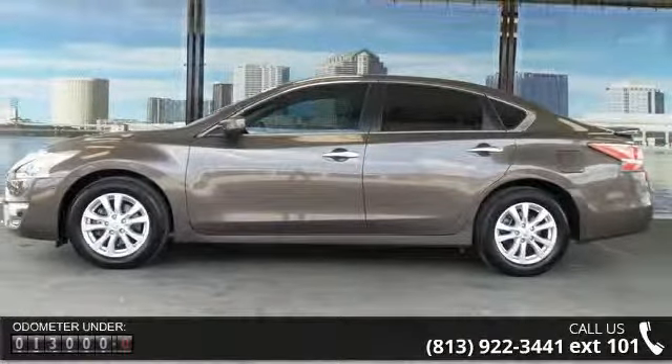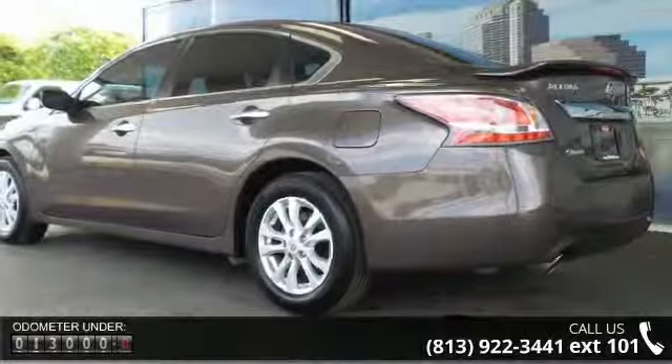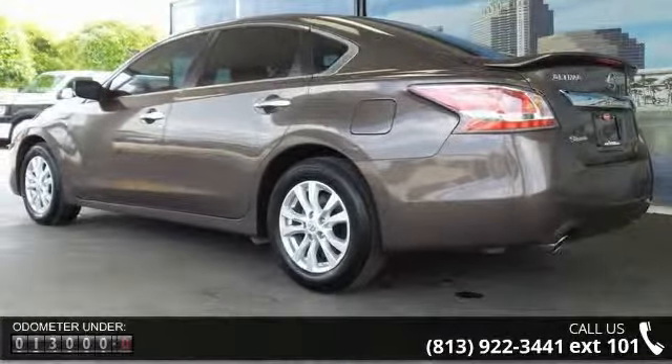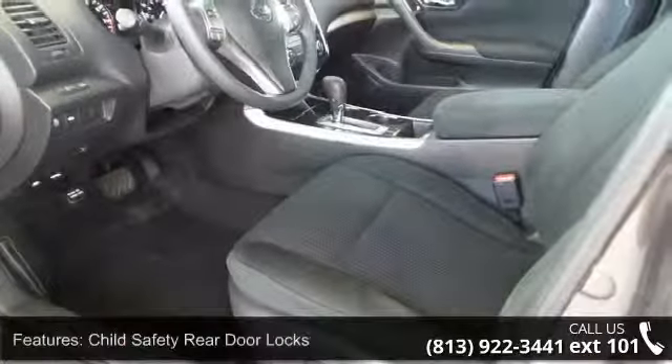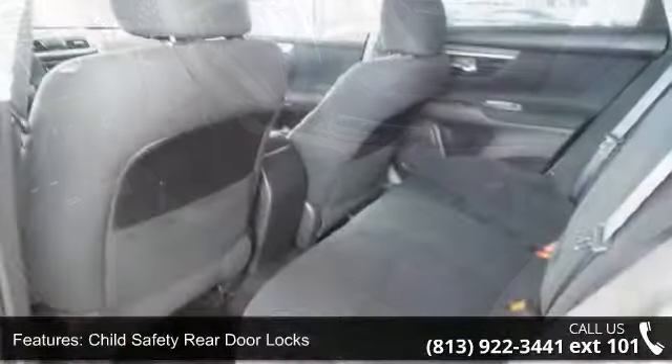Child safety rear door locks, front seat mounted side impact airbag, latched child safety seat anchors, Nissan vehicle immobilizer system, roof mounted side curtain airbag, vehicle security system.